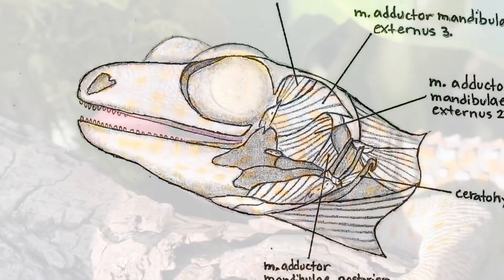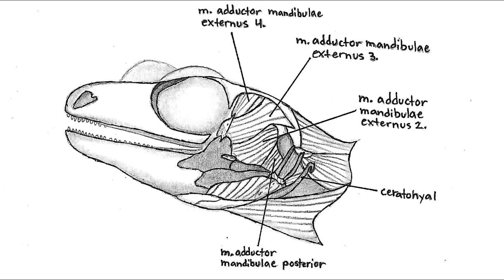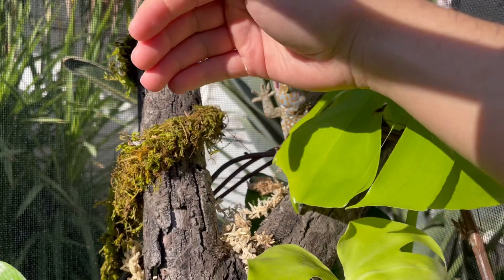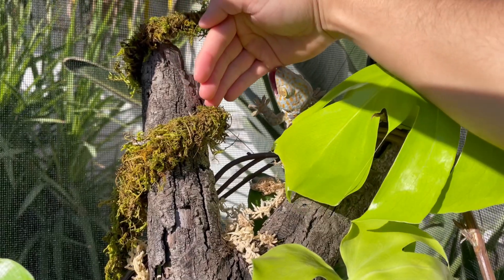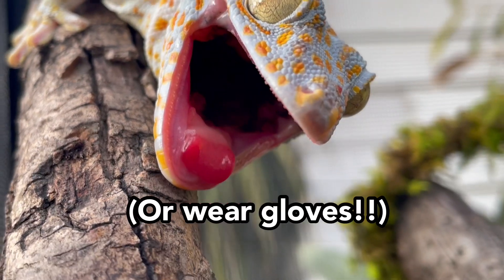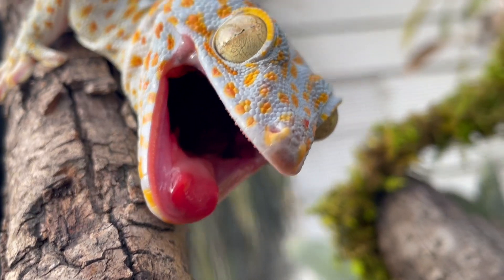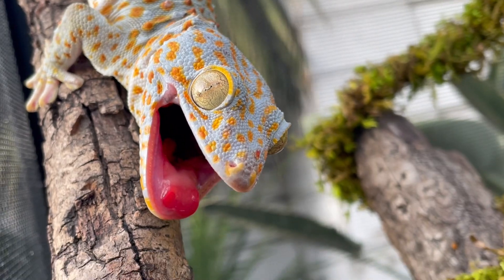The enlarged adductor mandibulae muscles involved with bite force are used for defense against predators, disputes with rivals, and subduing their prey. I wanted to test the bite force on myself to see if their jaw strength is true. Let's just say you should try to keep your distance when performing maintenance. If you're ever thinking about keeping a tokay gecko as a pet, they can be a rewarding choice, but I definitely wouldn't recommend them for beginners.